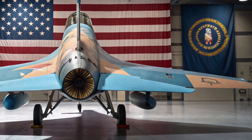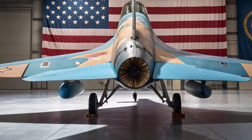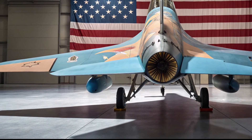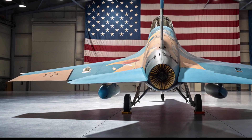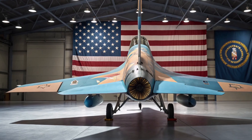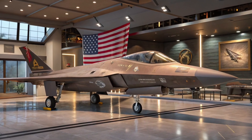Built to replace the legendary F-22 Raptor, the F-47 is not just another upgrade — it's a total reimagining of what a fighter jet can be. This aircraft doesn't just fly; it dominates, commands, and connects entire war zones with unmatched power, intelligence, and stealth. So what makes the F-47 so revolutionary?